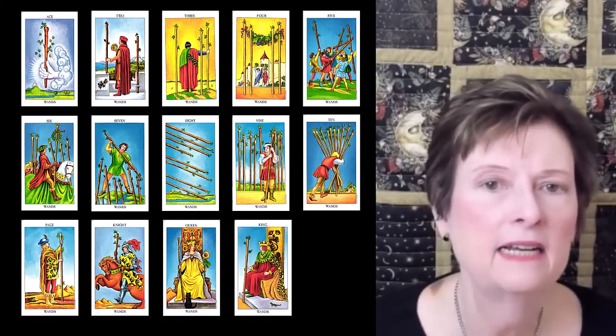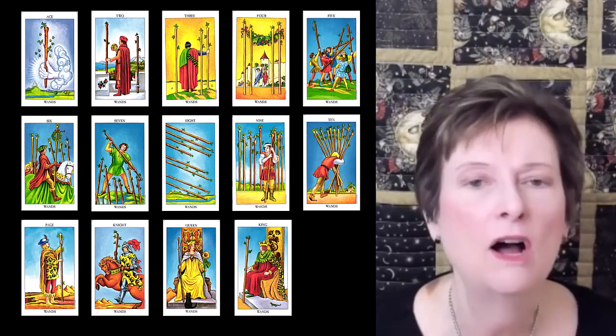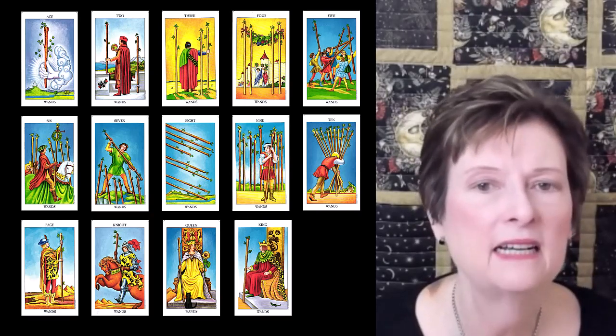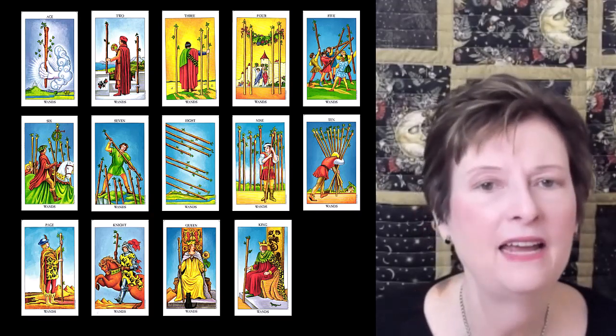Wands is connected to the element of fire. These represent people who are feisty, confident, enthusiastic, adventurous, extroverted, passionate, flashy, and high-energy. I'm going through these quickly, so please pause if you want to spend more time looking at the images.